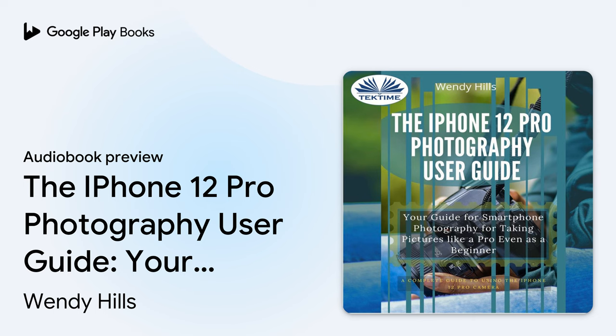You are about to listen to the iPhone 12 Pro Photography User Guide, written by Wendy Hills and narrated by Ian A. Miller. About this book: for the audience.